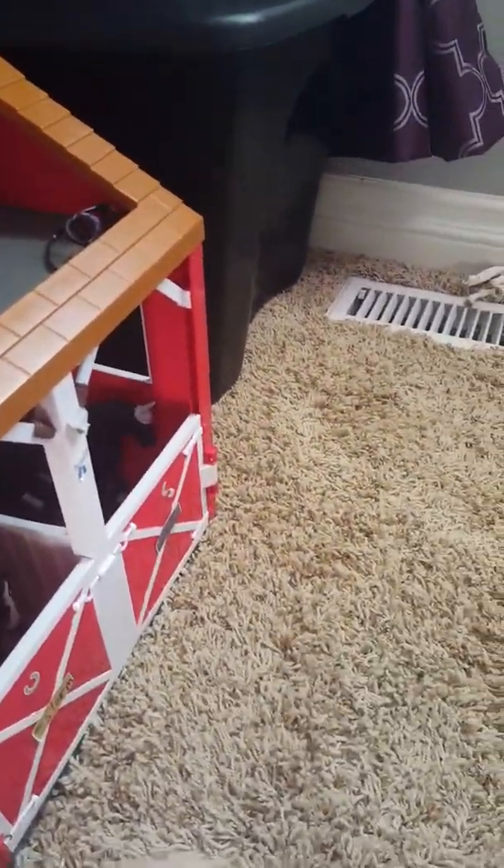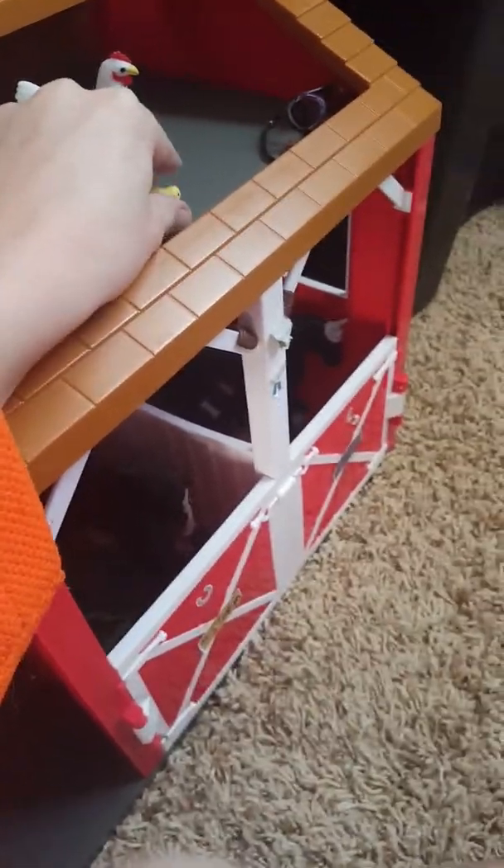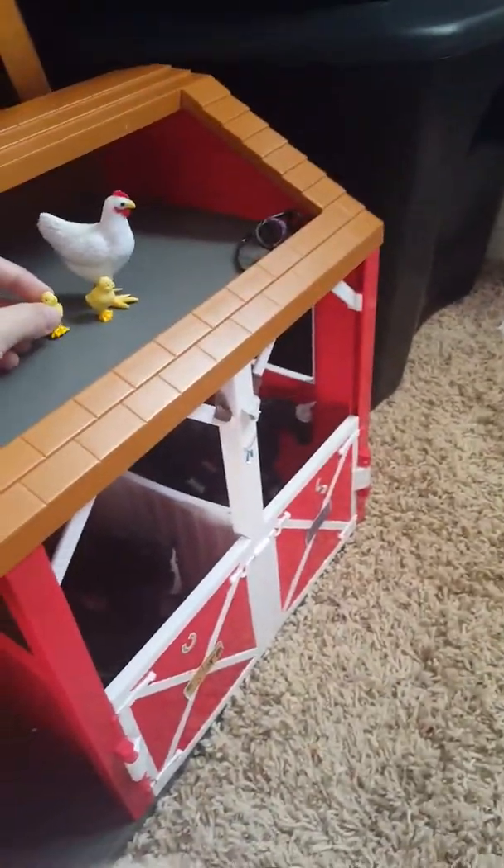There's a Western bridle up here — it goes in storage because I don't do Western. I don't know why the chicks always fall. Maybe it's because they have very bad legs. Anyway, here's my second barn, and in here we've got Storm.